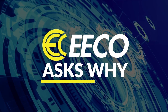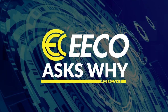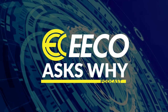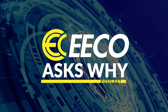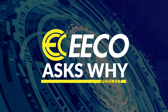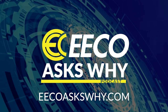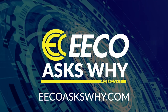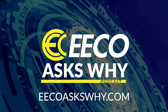Thank you for listening to Eco Ask Why. This show is supported ad-free by an electrical equipment company. Eco is redefining the expectations of an electrical distributor by placing people and ideas before products. Please subscribe and share with your colleagues and friends. Leave comments, feedback, and any new topics you'd like to hear. To learn more or share your insights, visit EcoAskWhy.com — that's E-E-C-O-A-S-K-W-H-Y.com.